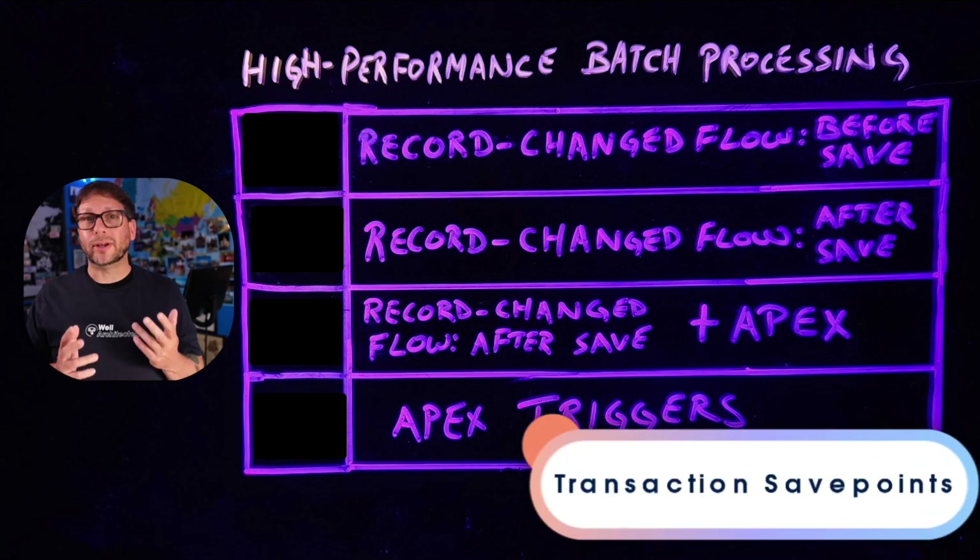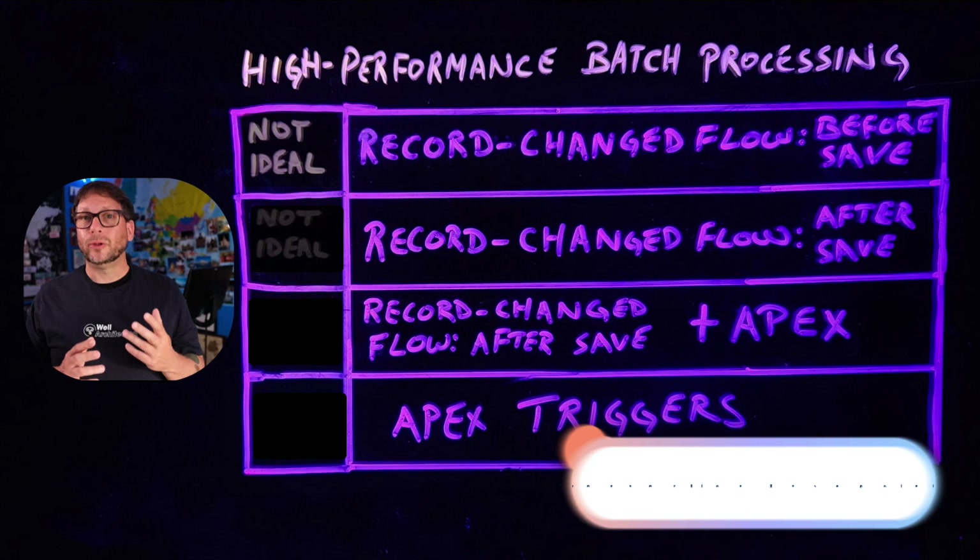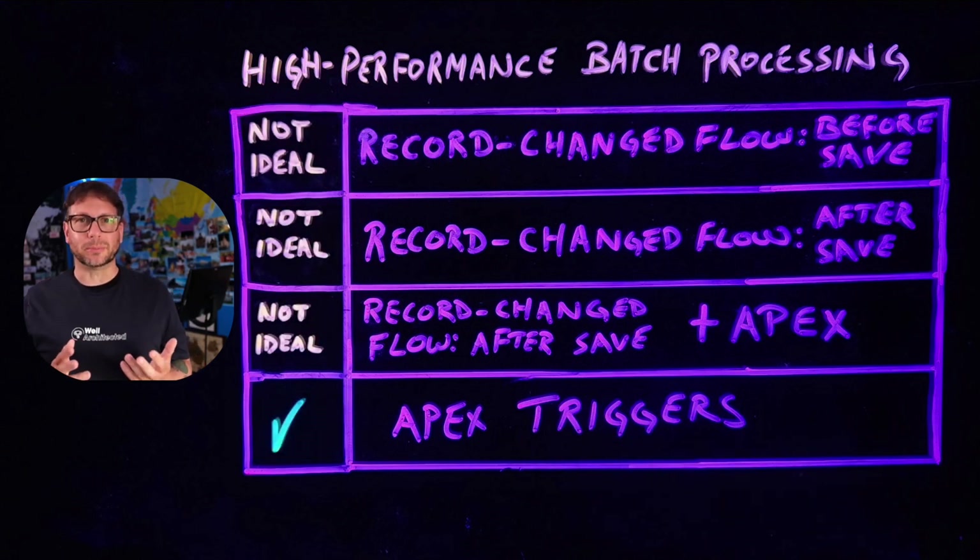Anytime you need to use transaction save points — since those are also not currently supported in Flow — for use cases like this, Apex triggers are going to be the best approach.